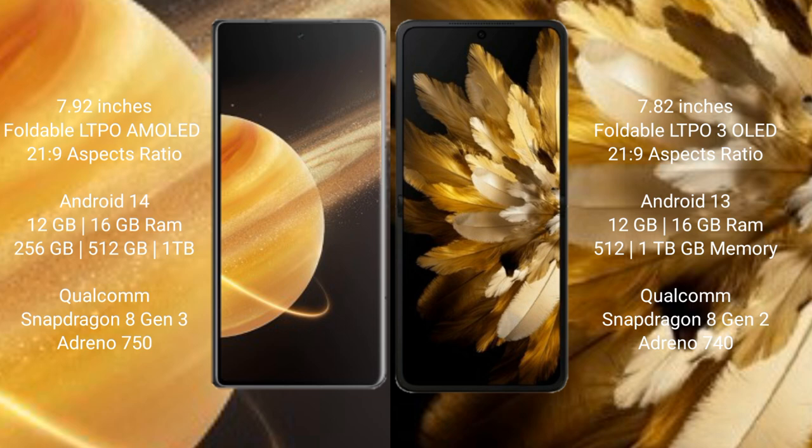Honor Magic V3 features the Qualcomm Snapdragon 8 Gen 3 processor with Adreno 750 GPU. OPPO Find N3 comes with 12GB and 16GB RAM, 256GB, 512GB, and 1TB internal storage, and the Qualcomm Snapdragon 8 Gen 2 processor with Adreno 740 GPU.